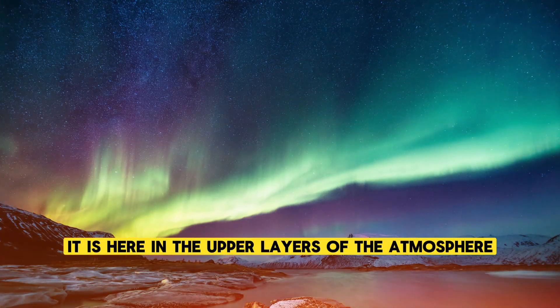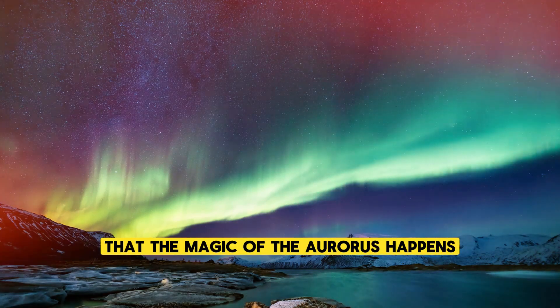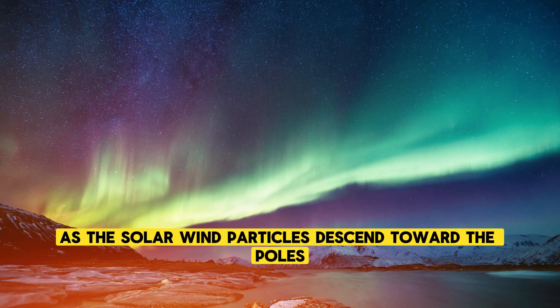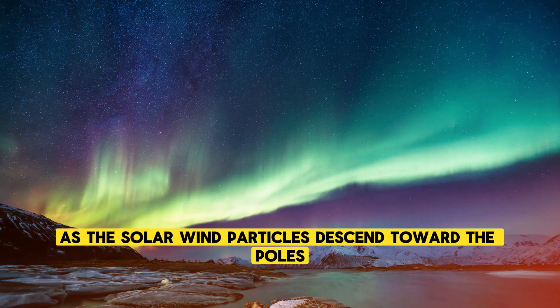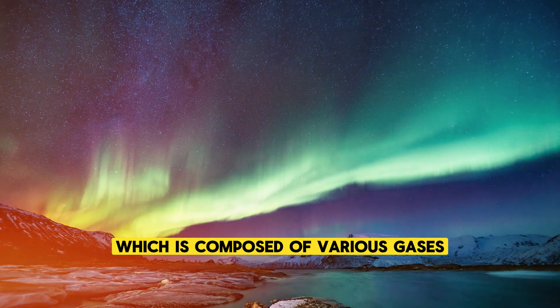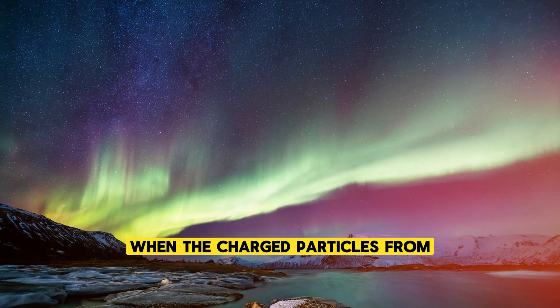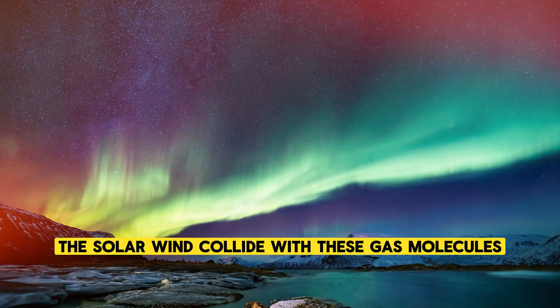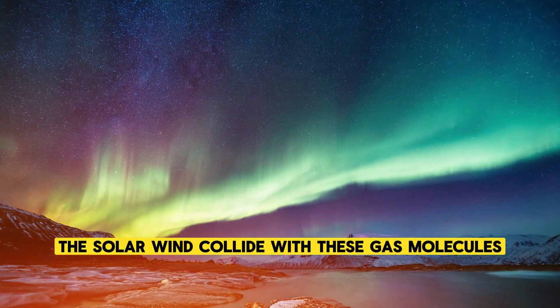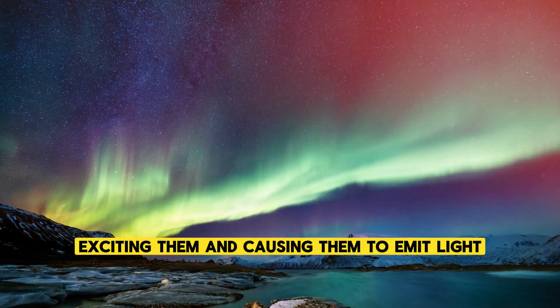It is here, in the upper layers of the atmosphere, that the magic of the auroras happens. As the solar wind particles descend toward the poles, they encounter the Earth's atmosphere, which is composed of various gases, including oxygen and nitrogen. When the charged particles from the solar wind collide with these gas molecules, they transfer their energy to the atoms, exciting them and causing them to emit light.